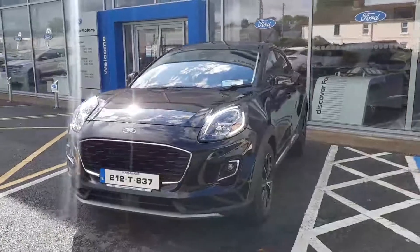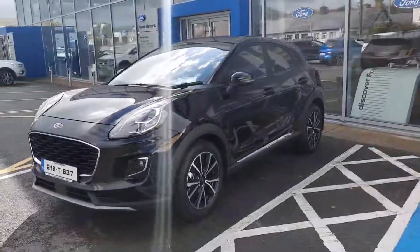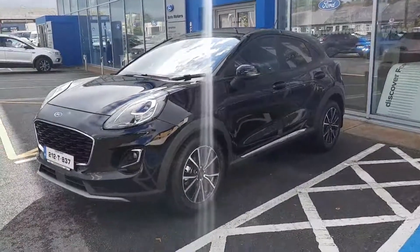Hi, welcome to Barlow Motor Group in Clonmel. Here we have a 2021 Ford Puma, 1 litre petrol with a mild hybrid in Titanium spec.